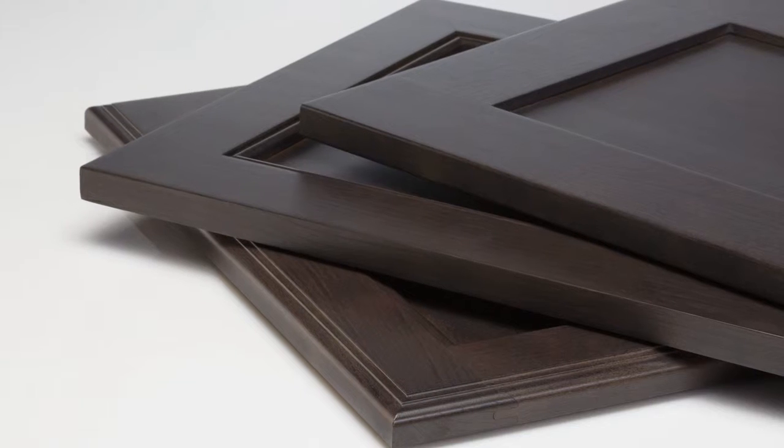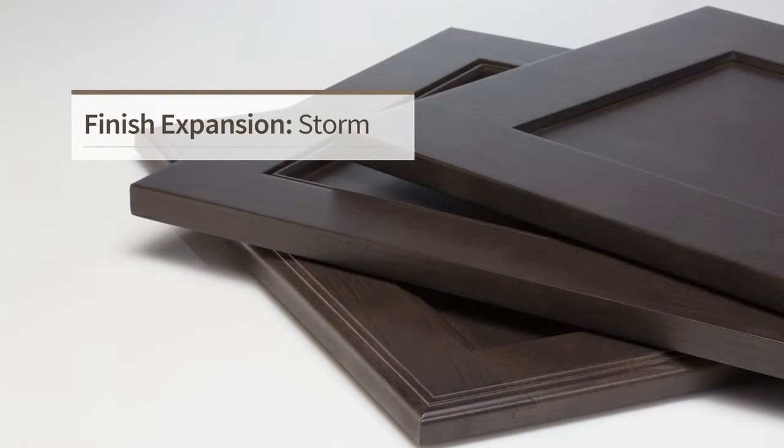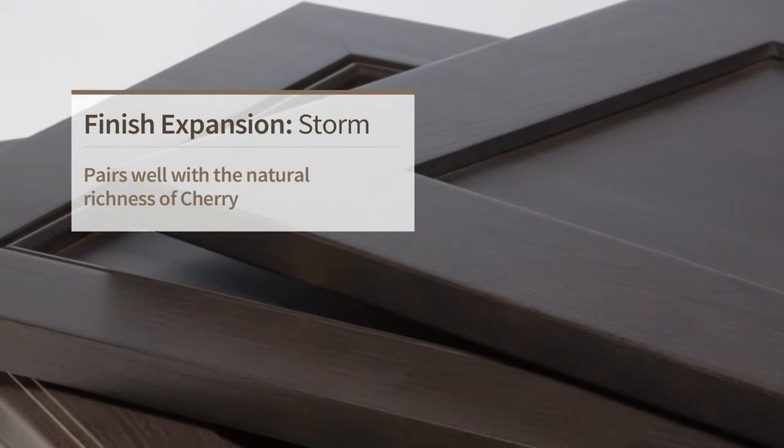We've heard that our stone-gray semi-translucent stain, Storm, has taken homeowners by storm. And with popular tastes continuing to align with the natural richness of cherry, it made sense to add Storm as an option.